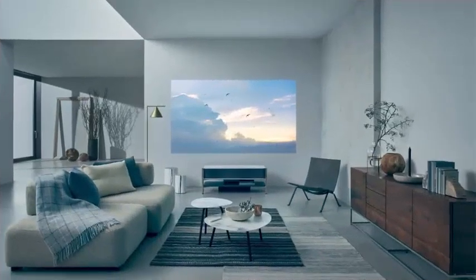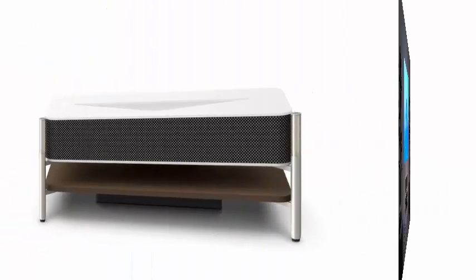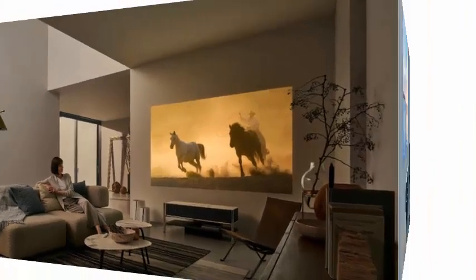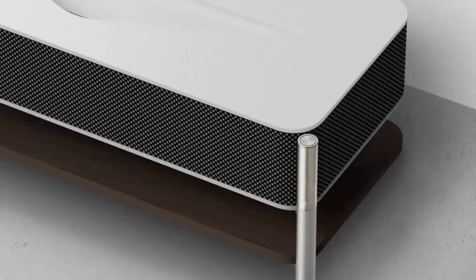Sony is no stranger to expensive ultra-short-throw projection systems, from the 4K model in 2014 to the $26K model last year. At CES this year, the company launched the LSPX-A1 laser projector that combines large-screen 4K visual projections with Sony's forte of obtaining the best sound quality in a unit, and is definitely more permanent living room furniture than a projector stowed between uses.